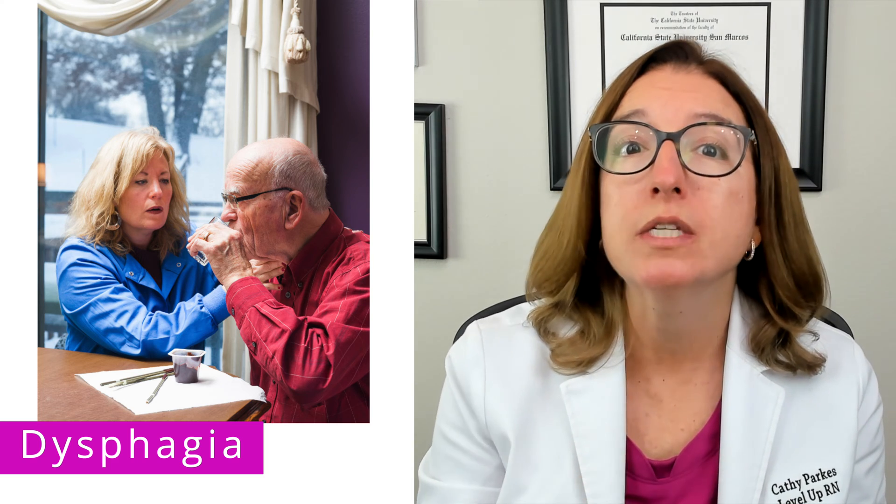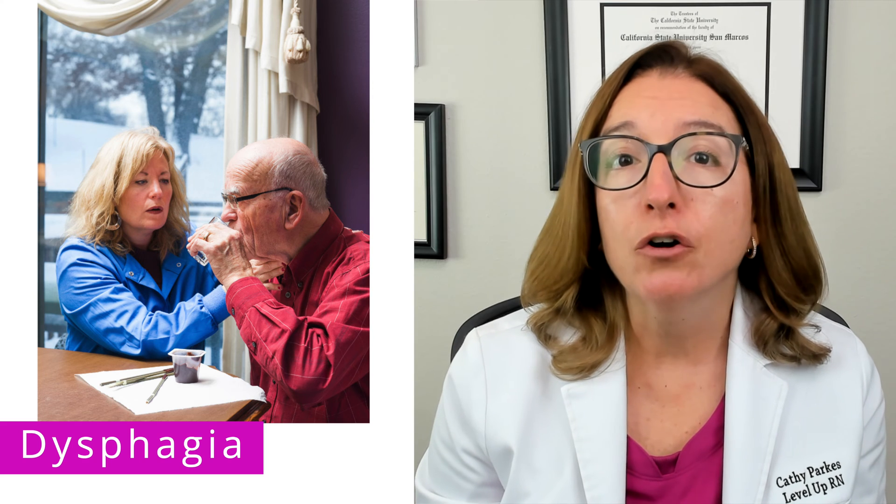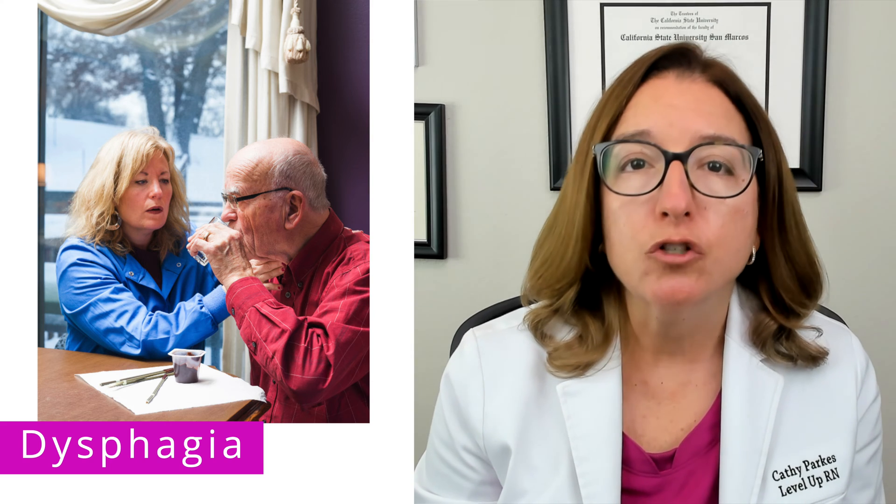Dysphagia is difficulty swallowing, which places an individual at increased risk for aspiration — where food or liquid goes into the airway — which can in turn lead to aspiration pneumonia. Dysphagia can be caused by a neurological disorder such as a stroke or Parkinson's disease, an infection, GERD, or injury to the head, neck, or esophagus. Signs and symptoms include difficulty with eating or drinking, coughing, and throat clearing.